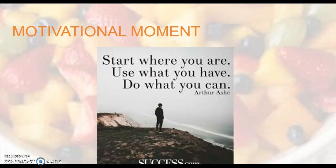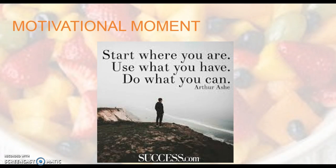Motivational moment today: Start where you are. Use what you have. And do what you can.